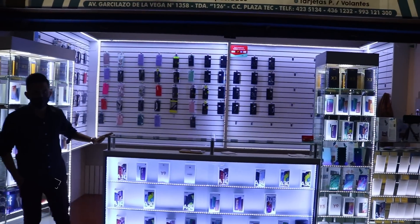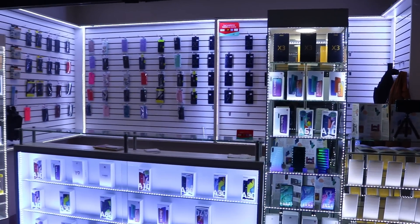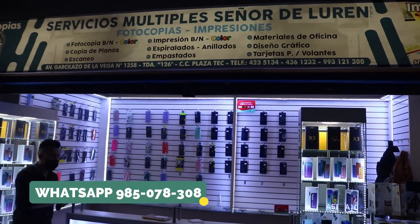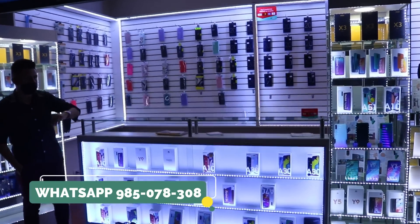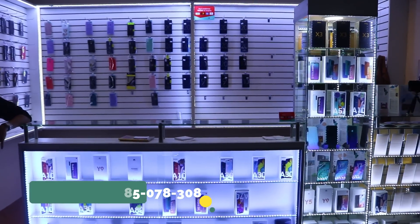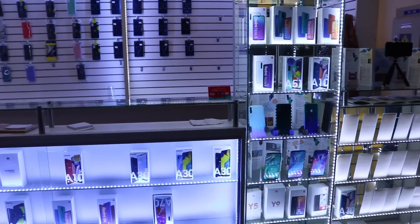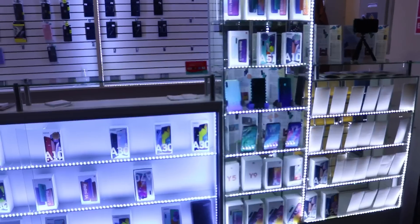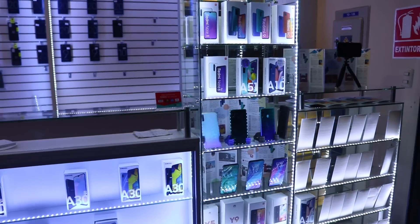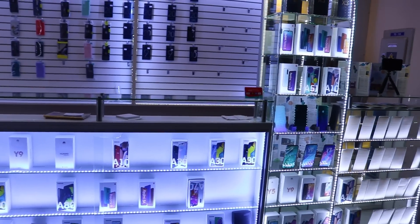Bueno chicos, seguimos acá en Plaza Tech. Ahorita estamos en la siguiente tienda: Mobile Store Lucas Salazar, tienda 126. Recuerden que Plaza Tech está en Avenida Garcilaso de la Vega 1358, frente al Real Plaza Centro Cívico. Pueden hacer sus compras y les van a enviar por delivery, también a Lima y provincias. Cualquier cosa, contáctenlos directamente con los números que aparecerán en la parte superior del video o en la cajita de descripción.